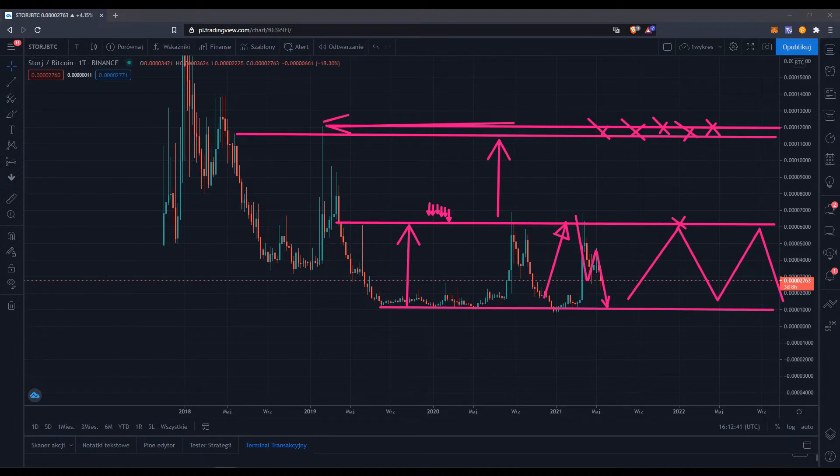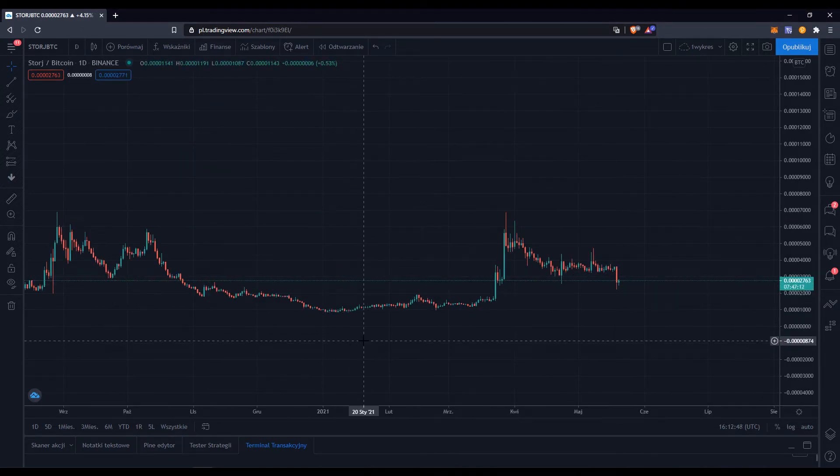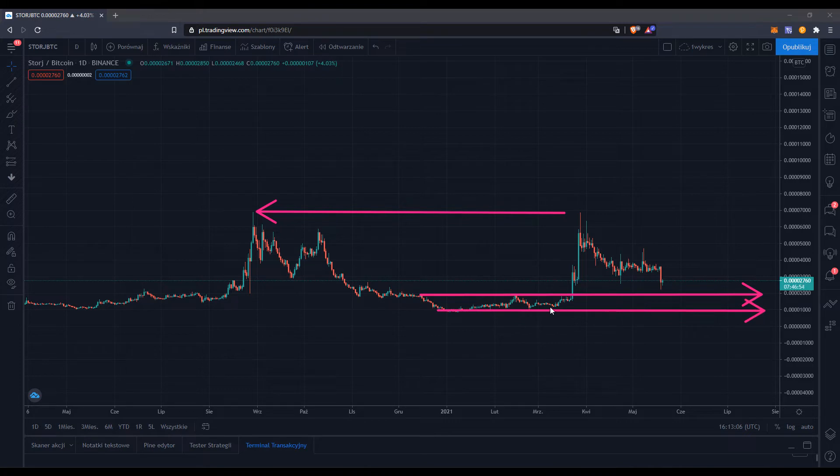Now let's look at the daily chart. As you can see, there was an attempt to rally, but we failed right around the resistance. As of now, we might see consolidation before the break happens. I'm looking for a pullback again — similar to what we discussed on the weekly chart — looking to buy around 1,000 satoshi, first for a retest of 6,000 satoshi, and then eventually a further rally toward 11,000 to 12,000 satoshi.